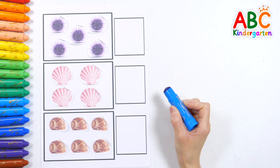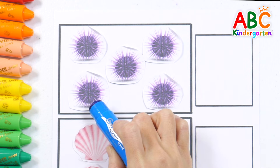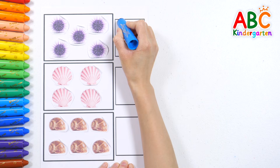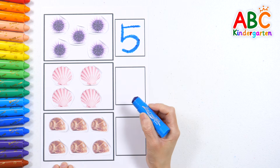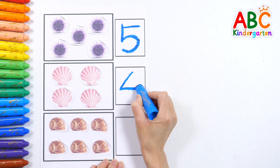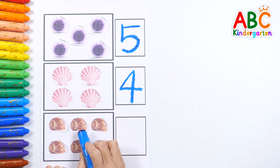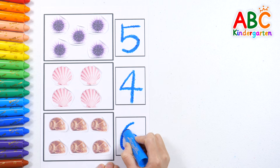Look at the picture and write how many there are. 1, 2, 3, 4, 5! 5 sea urchins! Let's write the number 5! Good job! How many clams are there? 1, 2, 3, 4! 4 clams! Write the number 4! Let's count the conks too! 1, 2, 3, 4, 5, 6! 6 conks!